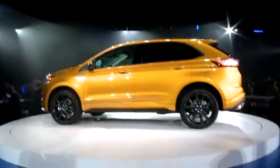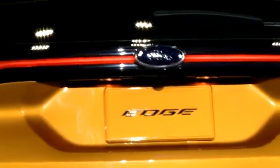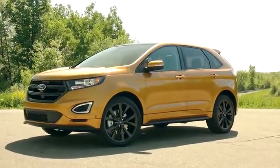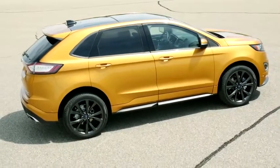The best-selling midsize crossover utility vehicle in America is taking its game to the next level. All new for 2015, the Ford Edge is upsizing, adding new engines and appealing to customers in a more emotional manner.